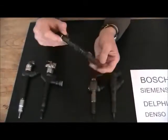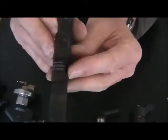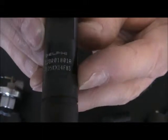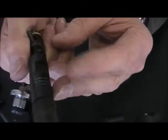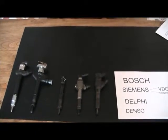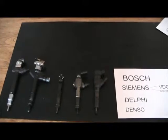Moving on to Delphi. This is a Delphi injector. The ID number is EJBR01801A, printed here on the tag. The name Delphi is also printed on the tag. This particular injector is fitted into a 1.5 DCI Renault. You will have noticed that the Delphi injector has to be removed from the cylinder head before you can read the number.